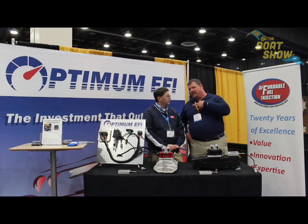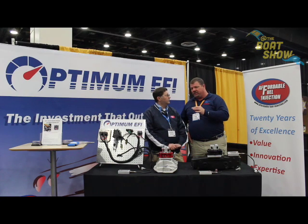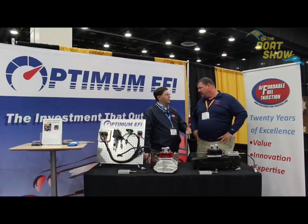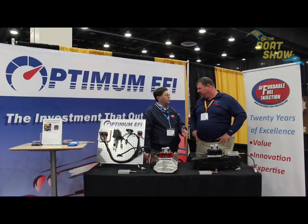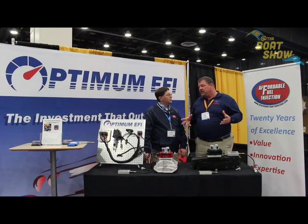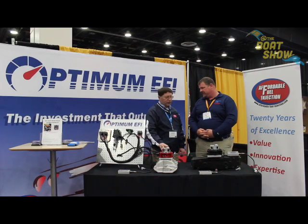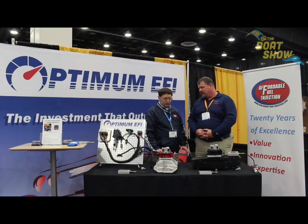Now, Great Lakes Scuttlebutt covers the whole Great Lakes — where do I need to be for you to service this, or can you ship it to me? The majority of them we ship to the customer and they put them in themselves. It's a pretty easy DIY deal if you know your way around a boat and an engine — just read the instructions carefully. We literally ship these around the world: Australia, a dealer in Norway, one in Belgium, and customers in England.